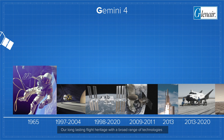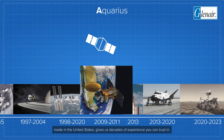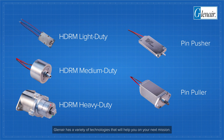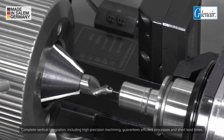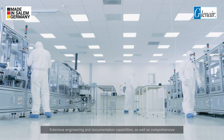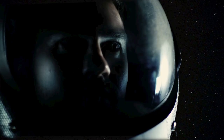Our long-lasting flight heritage, with a broad range of technologies made in the United States, gives us decades of experience you can trust in. Glen Eyre has a variety of technologies that will help you on your next mission. Complete vertical integration, including high-precision machining, guarantees efficient processes and short lead times. Extensive engineering and documentation capabilities, as well as comprehensive clean-room testing facilities, ensure the highest quality of all our technologies.